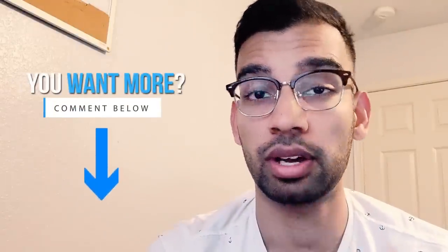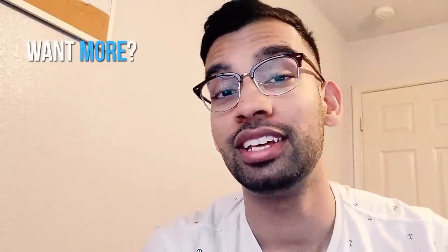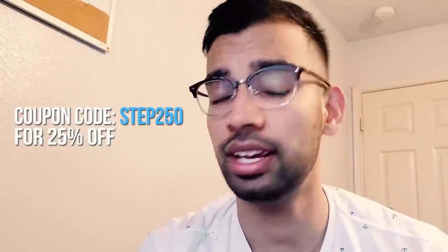Before I close, I want to give you a resource. I gathered tips from my top classmates who scored 255 or higher, asked them what their study schedules were and what recommendations they believed every student should follow, and put that into a guide for you — linked down below. Since you made it to the end of this video, you can use the code STEP250 — the score we're trying to get everyone to — for 25% off the guide. That will be linked in the description below.